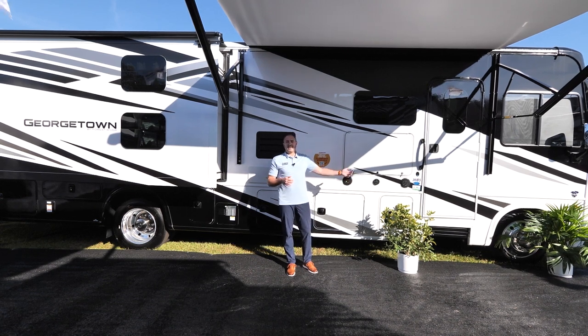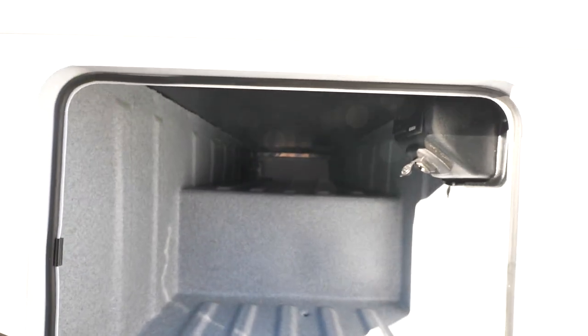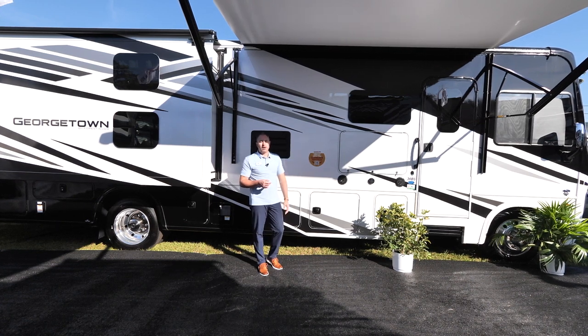It's also going to be Bluetooth and FM and AM ready. We also have an HDMI connection down here under the storage bay, so you can hook up your tablet, Xbox, and enjoy that on the television screen as well.